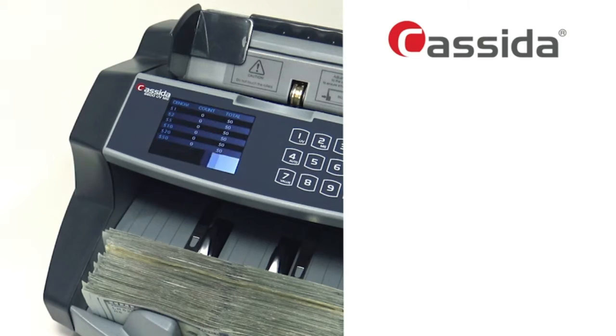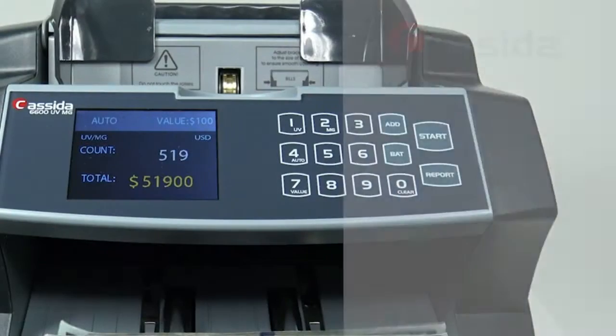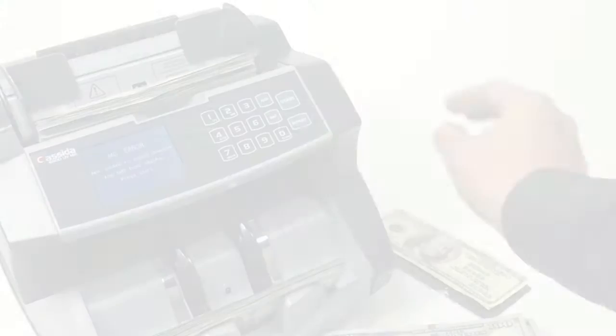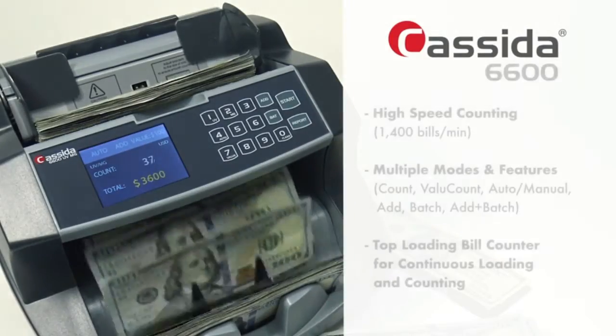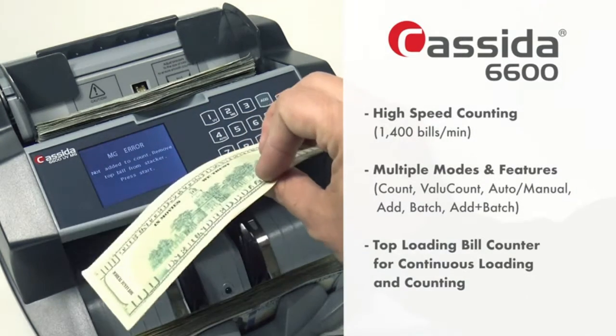Convenient and powerful, the value count uses the selected single denomination to calculate the total monetary value of bills counted. Operational modes include count, add, batch, and add with batch. An innovative touch control panel and large TFT screen allow for easy navigation and a full counting report.